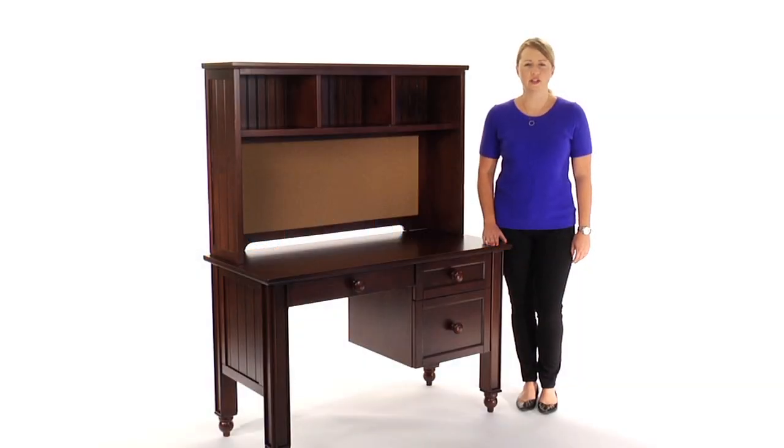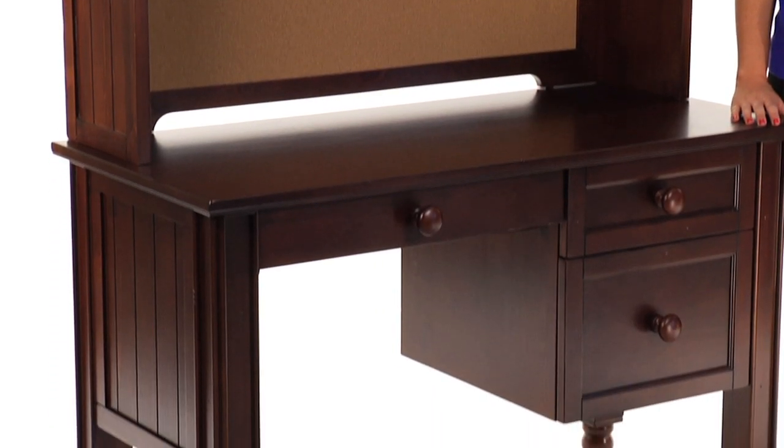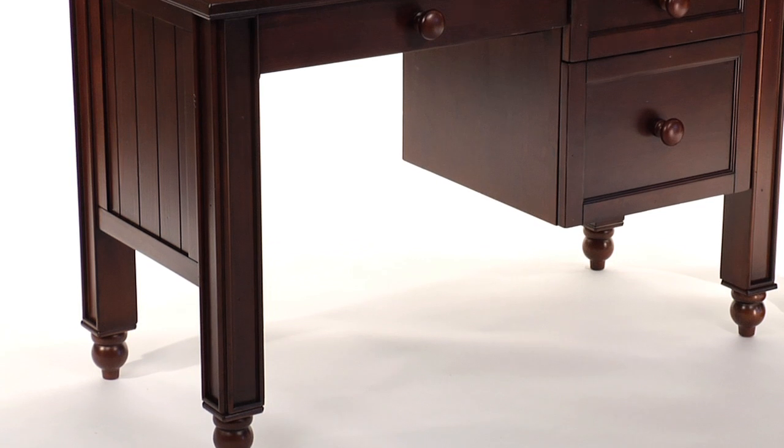This is a Thomas desk and hutch. With classic details like wide beadboarding and turned feet, this desk has enduring American style.